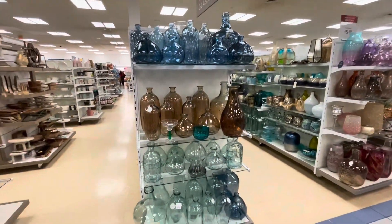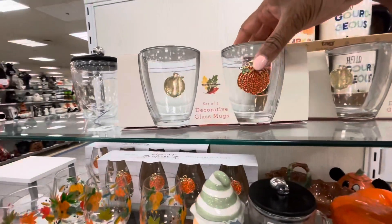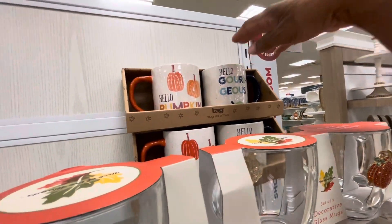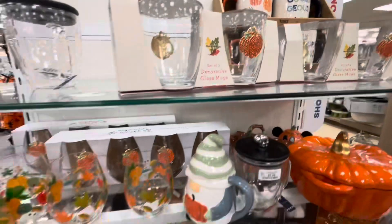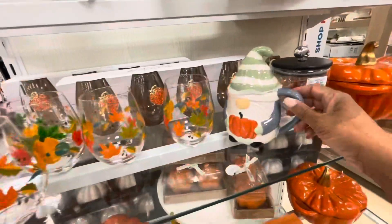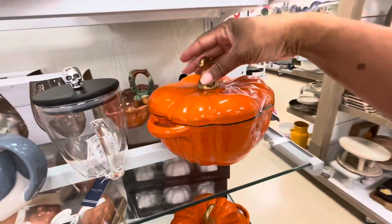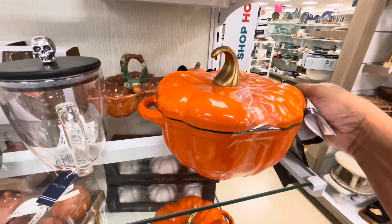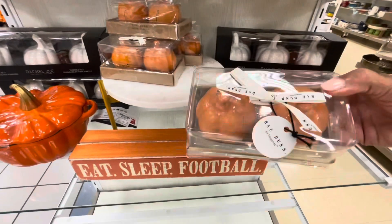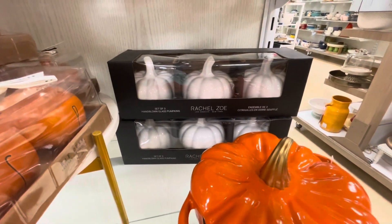They also have a lot of glassware on this end cap right here. They have a set of two decorative glass mugs here — really pretty. Here are some ceramic cups: 'Hello Pumpkin,' 'Hello Gorgeous,' or 'Hello Gourd.' These are really pretty, $5.99 for those. The gnome mug is $9.99. There's a nice little ceramic bowl. 'Eat Sleep Football.' Here are some Ray Dunn salt and pepper shakers for $12.99. Rachel Zoe has her set of three hand-blown glass pumpkins in white.